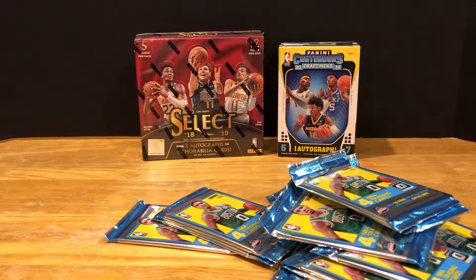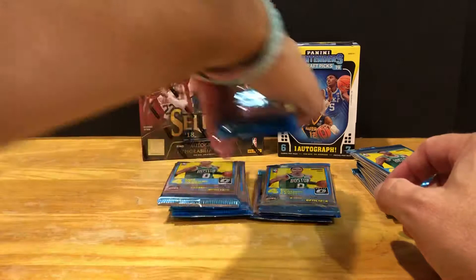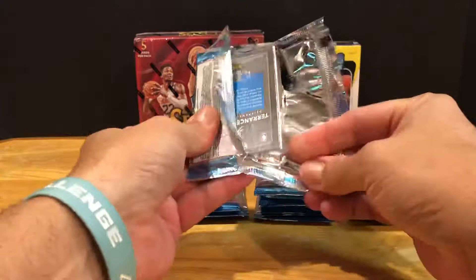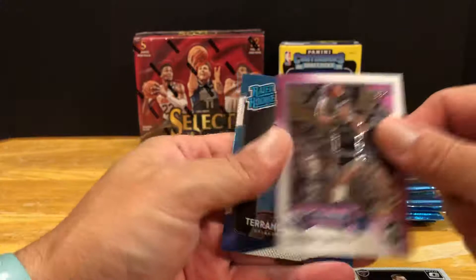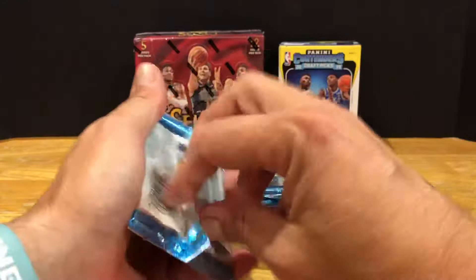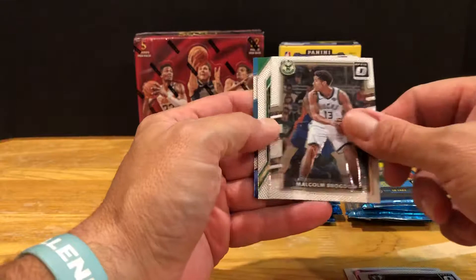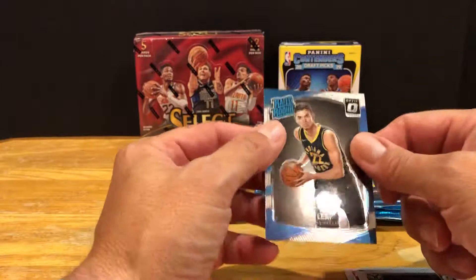Looking for the guys on the front - Jason Tatum would be awesome. Kuzma's not bad. Fox is a rookie in here, got Alonzo Ball but not sure he's as good as some of them. Got a Donovan Mitchell so some good ones there. Mario Chalmers, Love, and George Gervin throwback. There's a Terrence Ferguson rated rookie. We got a green in there - Irving coming up. Rogdon, oh Larry Bird all-stars.